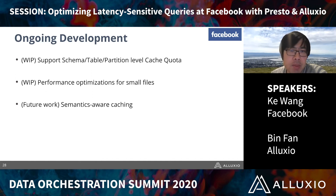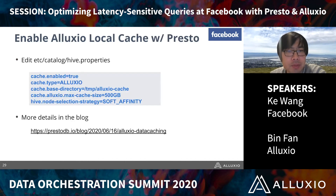There are also ongoing efforts, including support for schema- or table-partition-level cache quotas, where on the Presto side you can specify caching at most one terabyte for a particular table or partition. There is also ongoing work to optimize for small files, where the cache hit ratio can drop due to some inefficiency in cache eviction. In the future, we may also look at semantic-aware caching to make more intelligent decisions on what to cache.